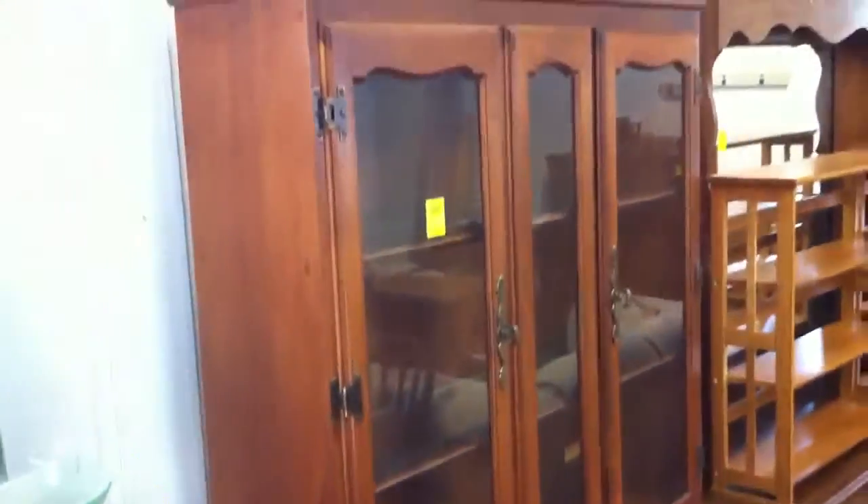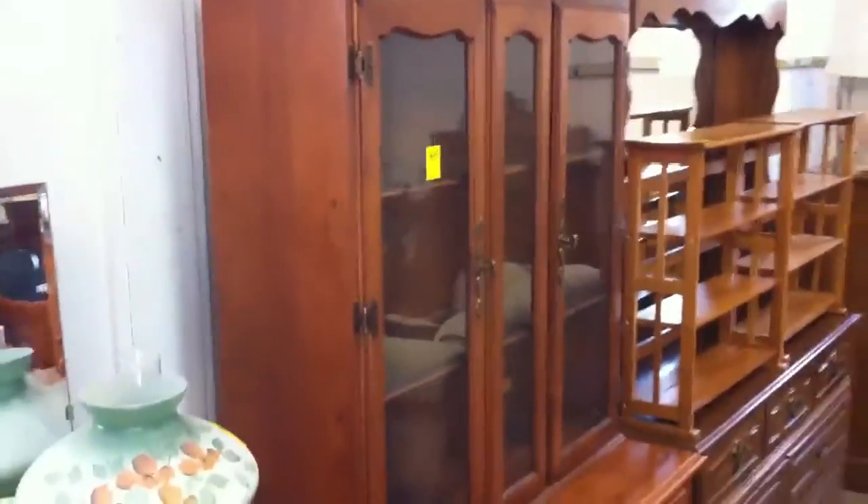Table with four chairs — it's oval in shape. Then right behind it here we've got a lighted dish cabinet, it's two-section. Let me step back and see if I can get a better shot of it.